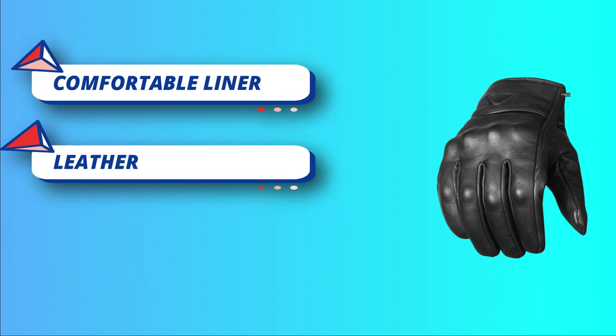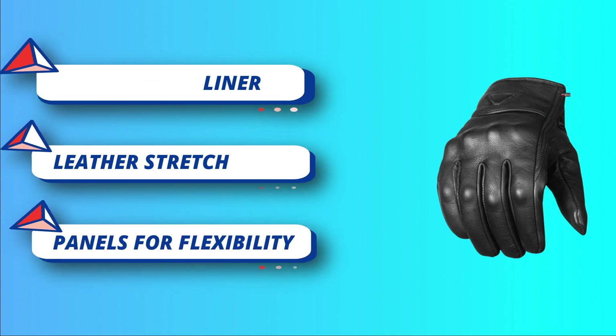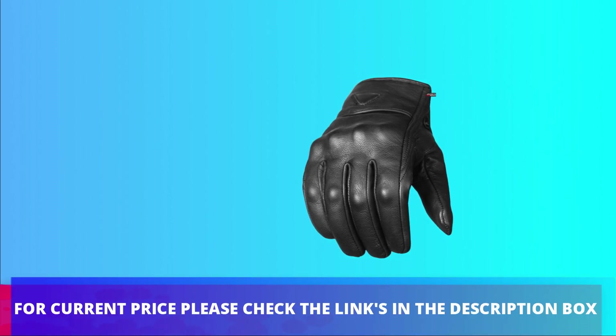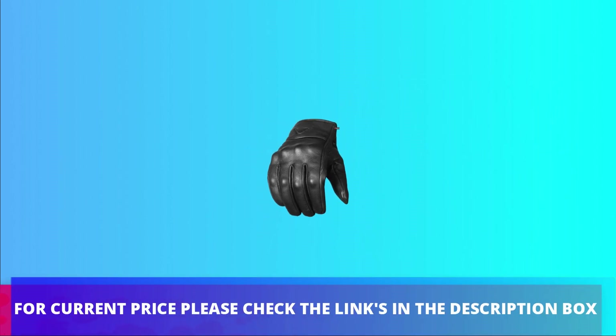XL size: palm width 4.3 inches, middle finger length 3.6 inches, palm circumference 9.7 inches. For current price, please check the links in the description box.